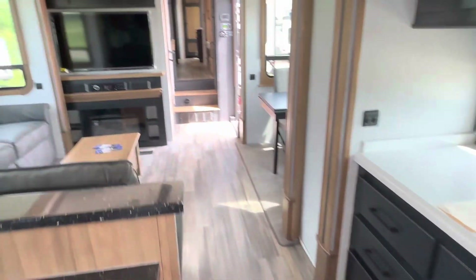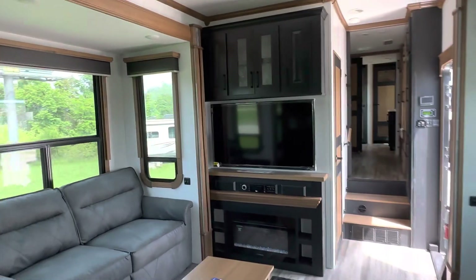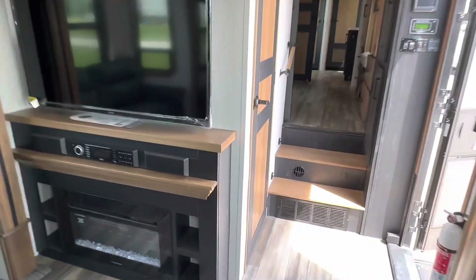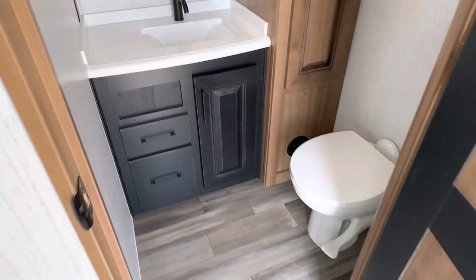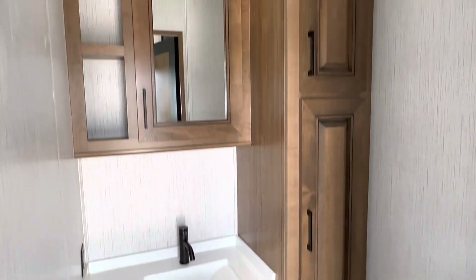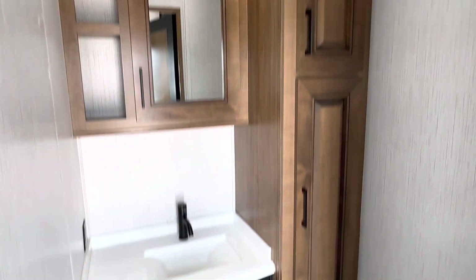Double-door refrigerator. And this is a bath-and-a-half model. Here's the half bath — foot pedal flush toilet. Plenty of cabinets again.